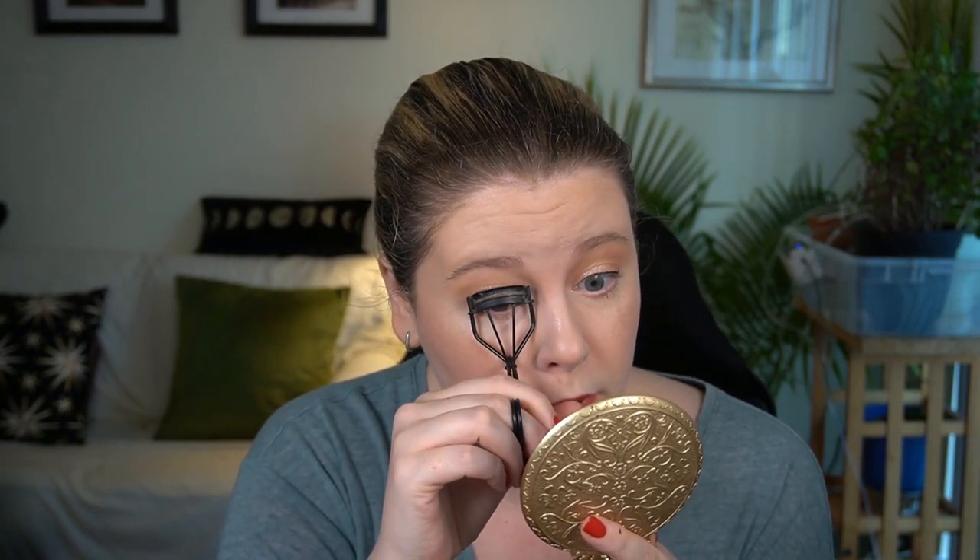I just applied the KVD Tattoo Liner off camera. Winged liner is probably never going to be a minimal look, but I felt like it fit and I wanted to have it on for some other content I plan on filming. I applied the Clinique Bottom Lash, which is a tubing formula. Curling your eyelashes is also not very minimal, but it's what I like to do to make my lashes look their best.